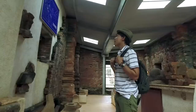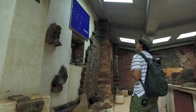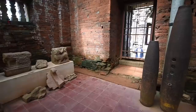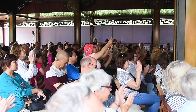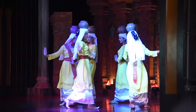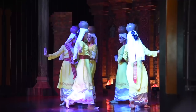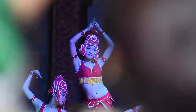The bricks were smoothed and laid closely and securely without mortar. My Son's value is also reflected in the art of lively and fine sculpture and carving on bricks and stones — images of deities, priests, dancers, plants, animals, and sacrifices.